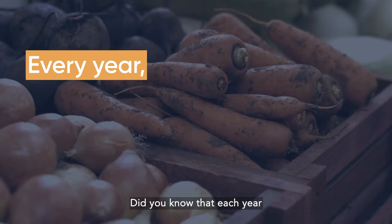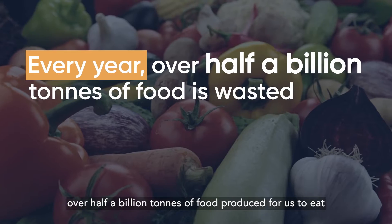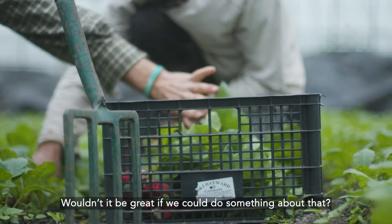Did you know that each year over half a billion tons of food produced for us to eat is wasted before it even reaches the kitchen? Wouldn't it be great if we could do something about that?